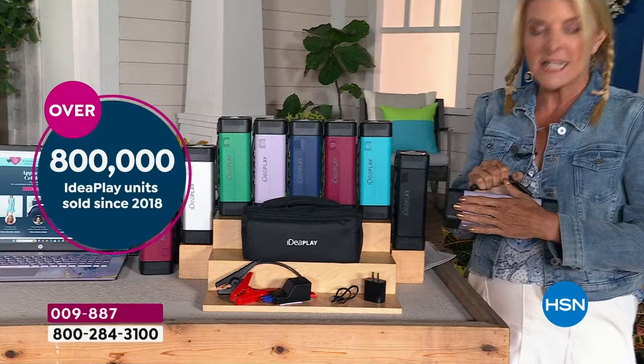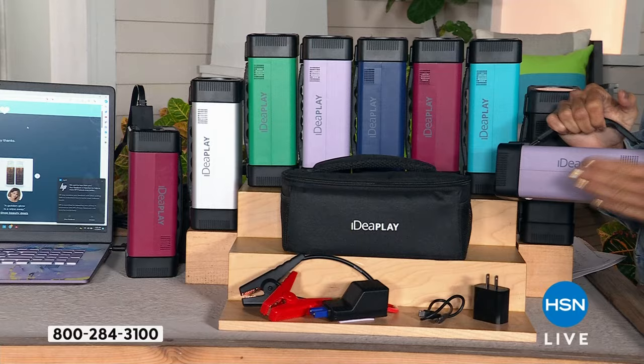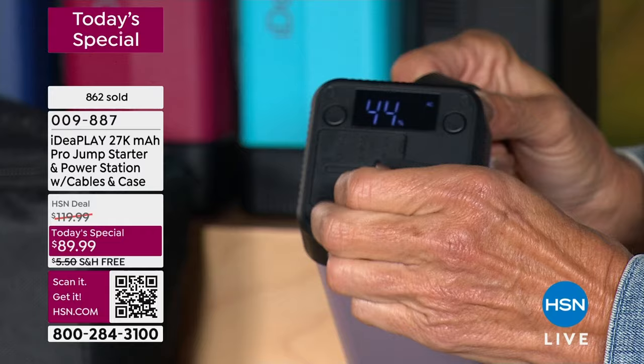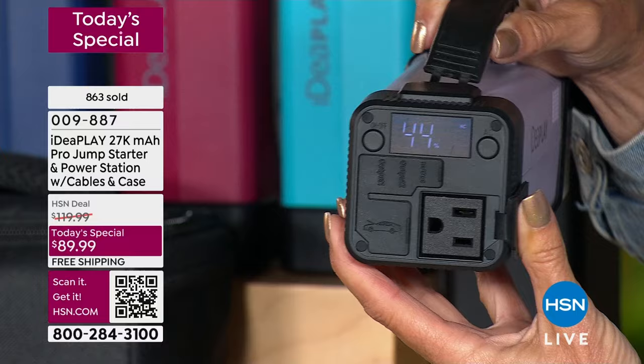This is a very powerful power station to start with. That same powerful power station is going to be able to jump start your dead battery in your car. And on top of that, it is an incredible flashlight. One of my favorite brand new features we've never done before — if you saw it last hour, I was using this exact model to power up that Trextonic. We now have an AC plug. That's how I have my HP computer running right now — it is plugged into this.